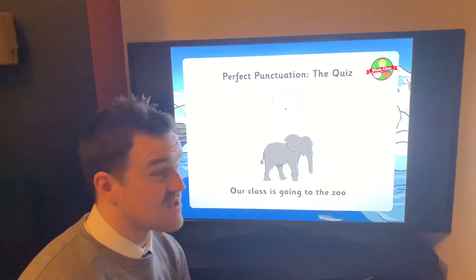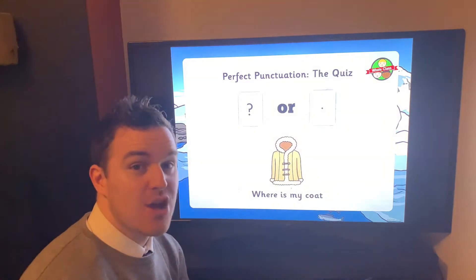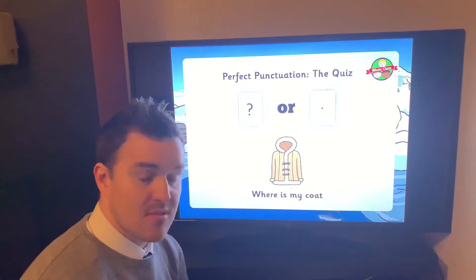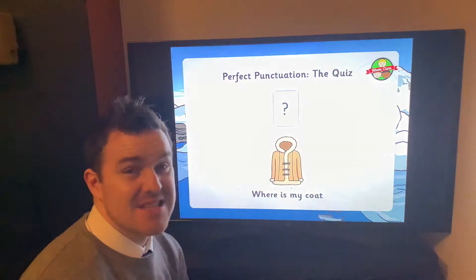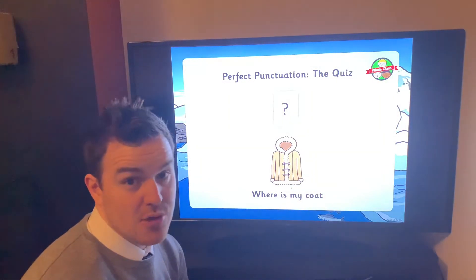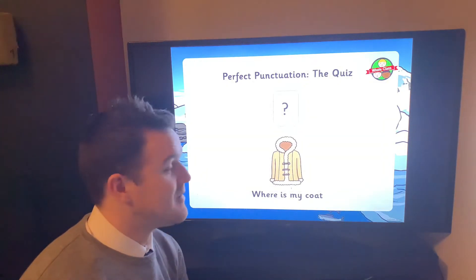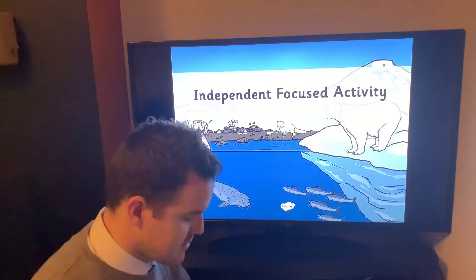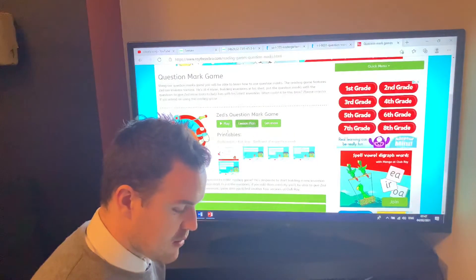'Our class is going to the zoo' — just a normal sentence. If it said 'Is our class going to the zoo?' and you answered yes or no, that would need a question mark. But it's just telling us something. 'Where is my coat?' — question mark or full stop? Well done if you got that — it's a question. 'Where is my coat?' — I don't know, go and look after your own things! Let's have a go at another little game.